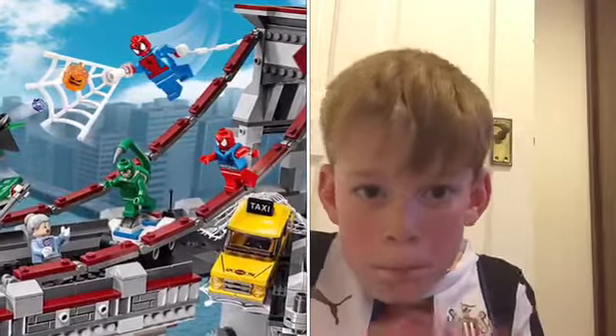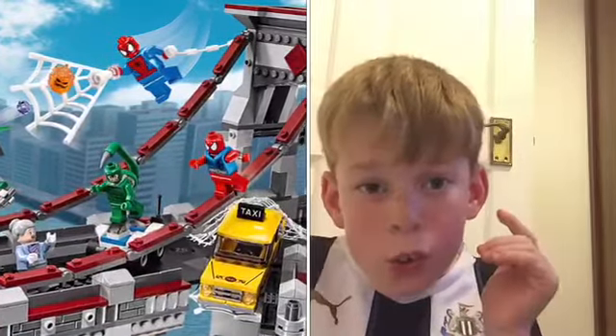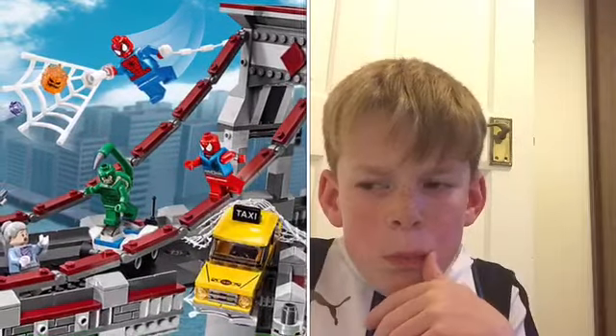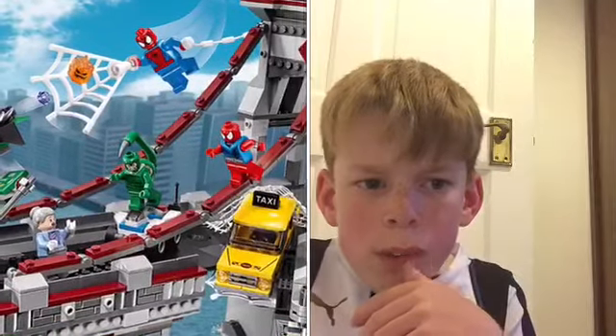I do not own this set, but I just think it will be a really cool set to own. It is pretty expensive, though. But hopefully someday I'll get it.